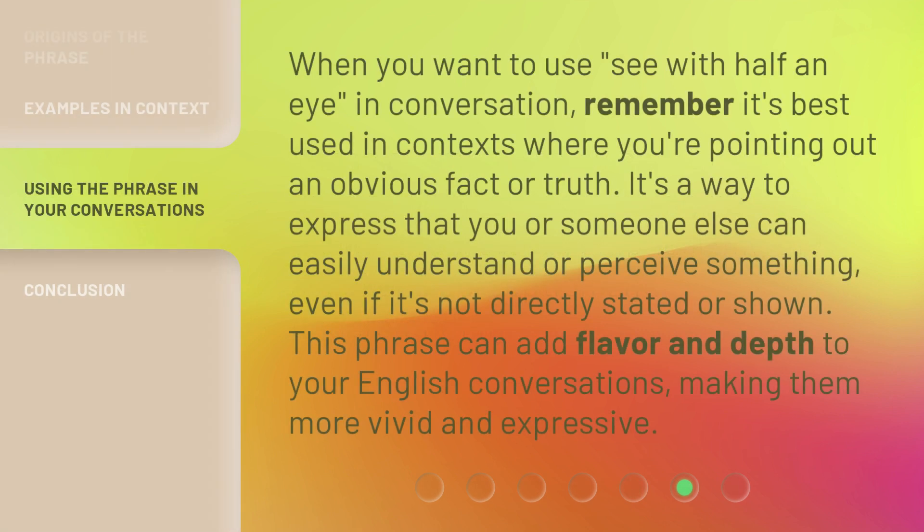When you want to use "see with half an eye" in conversation, remember it's best used in contexts where you're pointing out an obvious fact or truth. It's a way to express that you or someone else can easily understand or perceive something, even if it's not directly stated or shown. This phrase can add flavor and depth to your English conversations, making them more vivid and expressive.